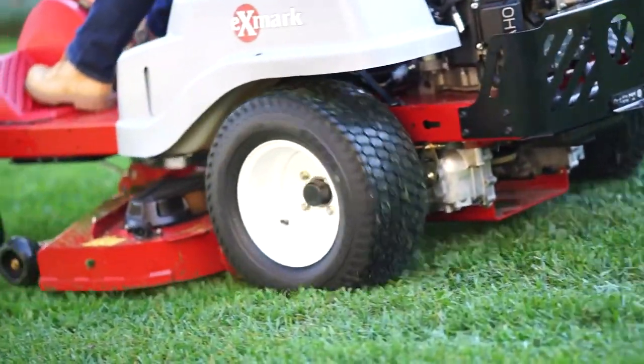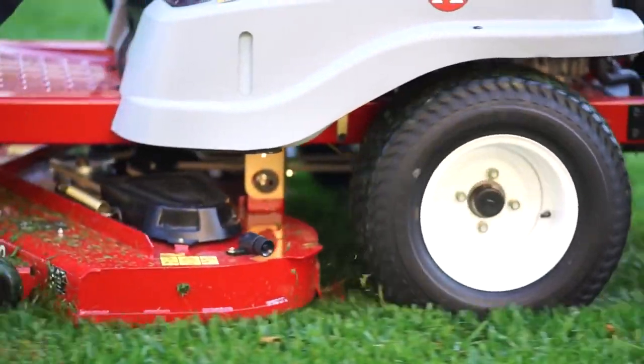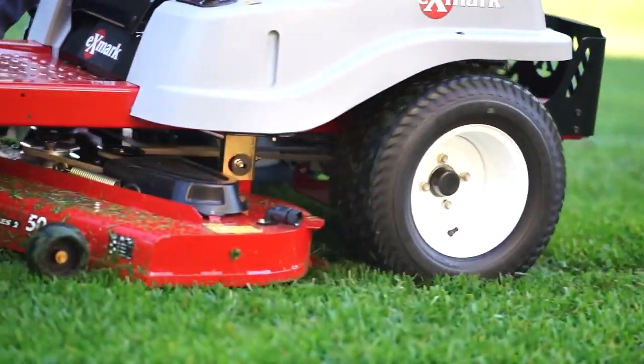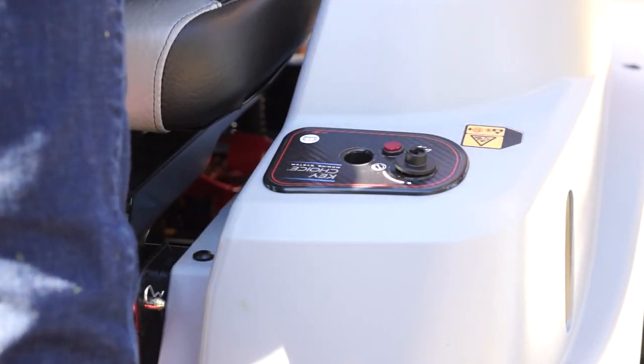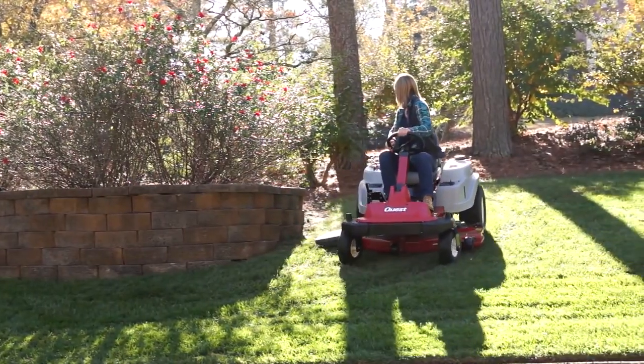Exmark's advanced key choice feature allows you to select whether to operate the cutting deck in reverse or not. If you remove the key, the deck will not operate in reverse. The Quest Front Steer is incredibly versatile.